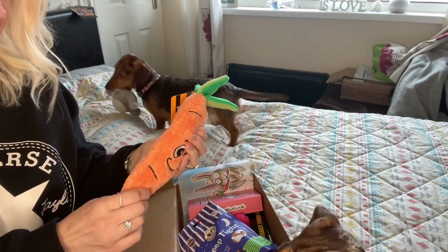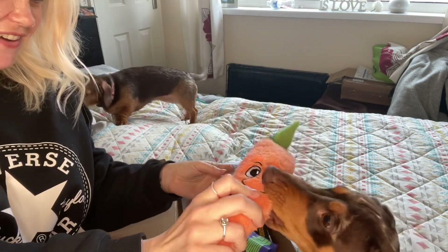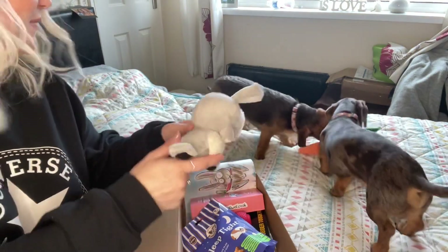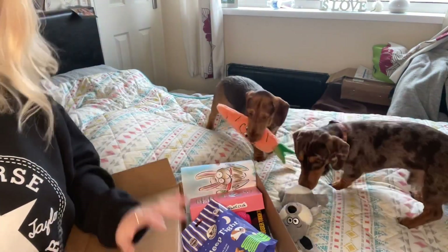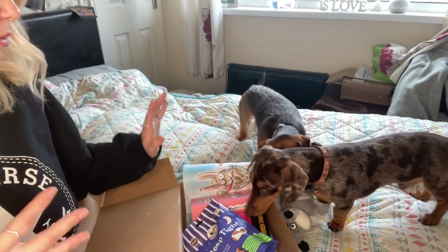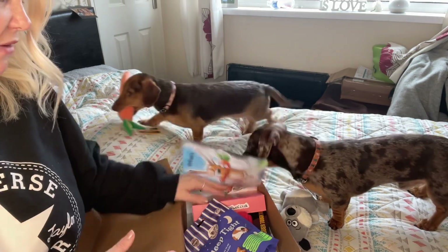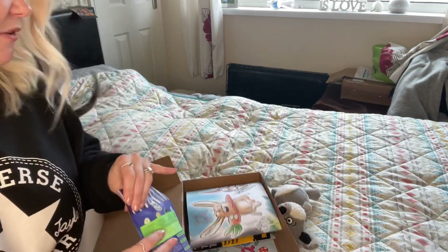Does it have a squeak? No. Do you want it? Oh, Meg likes the carrot better! So you've got those two items. I don't have individual prices in here, but they say the boxes are worth more than what you pay. I paid £18.50.